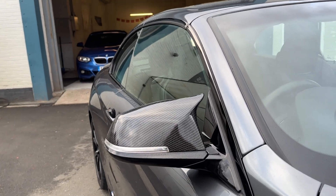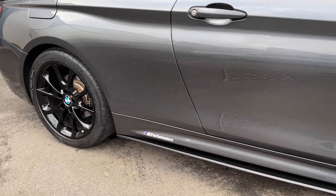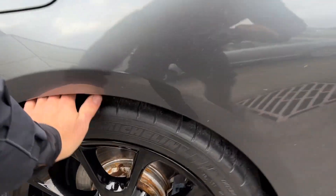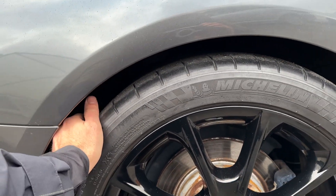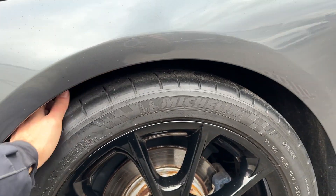It's got the M4 style wing mirrors, side blades, side decals there. Another decent Michelin tyre — probably about 4mm — discs and pads again, plenty of life there.